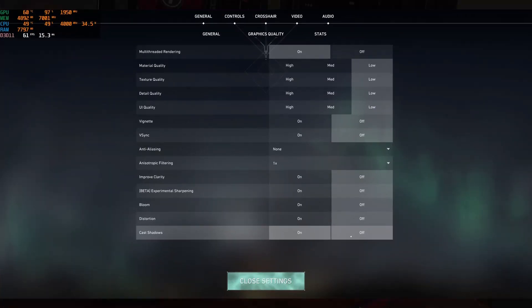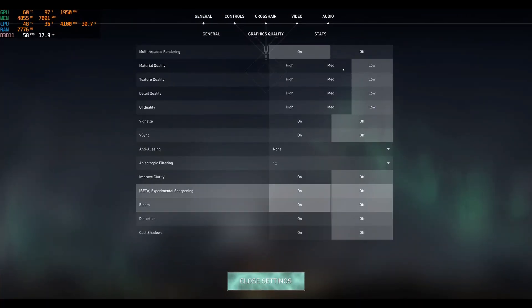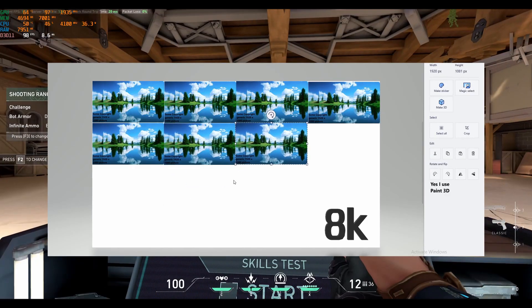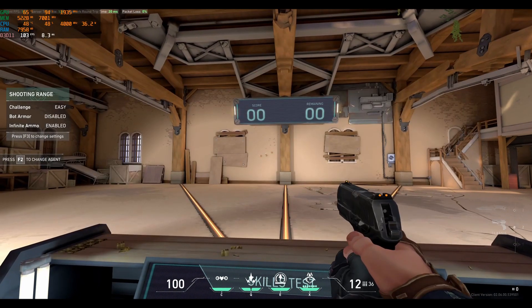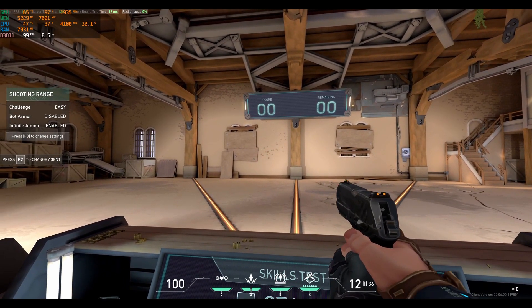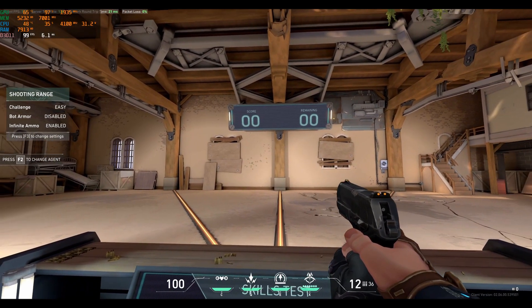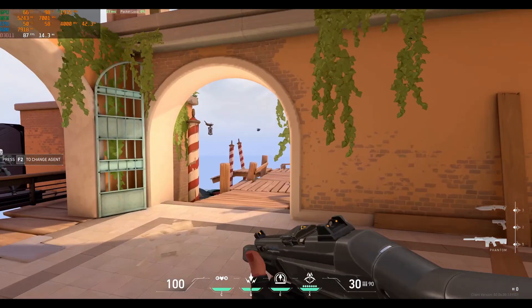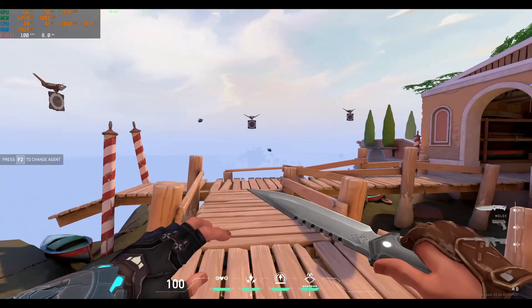The first game is Valorant. This game normally runs well at 1080p, but this is 8K — 16 times the number of pixels as 1080p. I turned the game down to lower settings at 8K and set the base canvas resolution of OBS to 8K. I then went to the range, as I didn't want to ruin someone else's game, and it performed surprisingly well — much better than any other game at 8K.